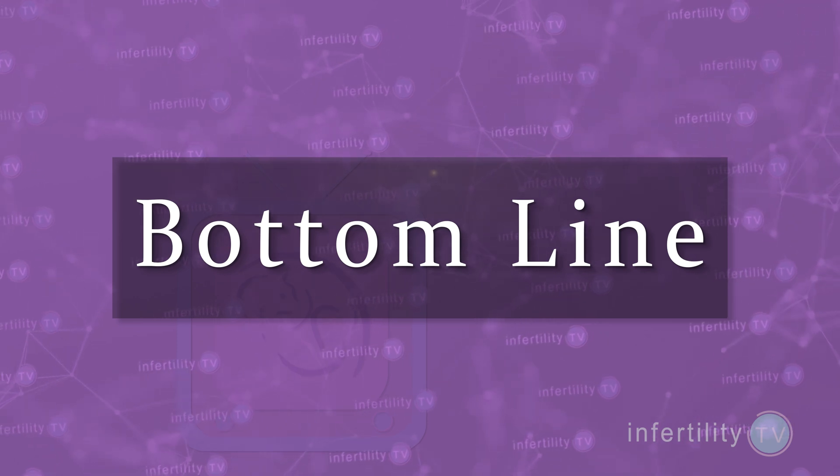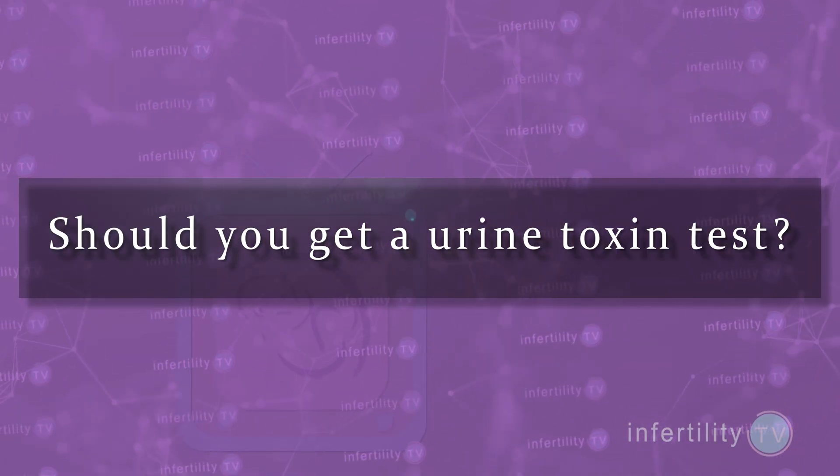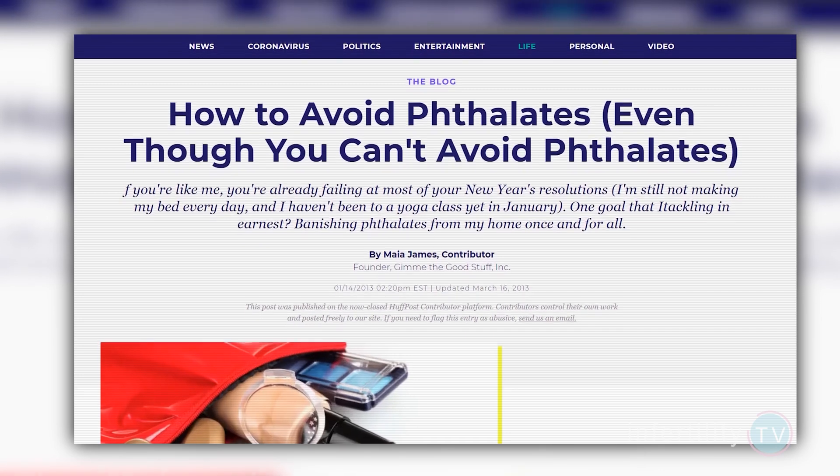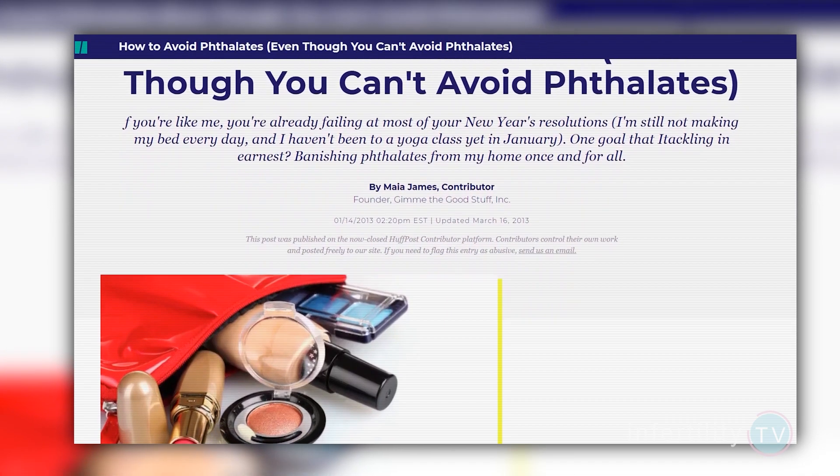Our InfertilityTV bottom line: some types of chemicals like BPA and parabens do not seem to be related to IVF success. Some types of phthalates, but not others, do seem to reduce IVF success. Should you get a urine toxin test? Well, first of all, they are pretty expensive. We don't have any studies showing that doing these tests and adjusting your lifestyle will actually improve your IVF success. Plus, you'll have to pay for more tests to see if your changes are working. Remember, these chemicals are everywhere — it just may not be possible to avoid them enough to make a difference. Instead of spending hundreds of dollars on urine testing, maybe just try following some free tips on reducing your phthalate exposure, like the ones in this article. I'll put the link in the description.